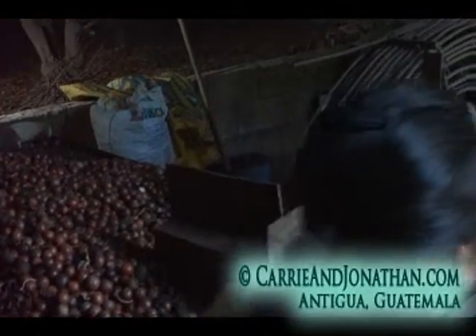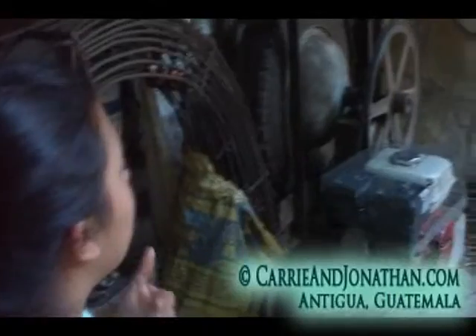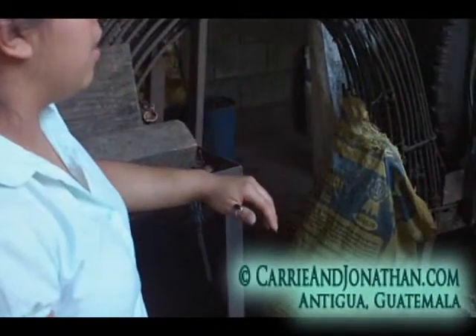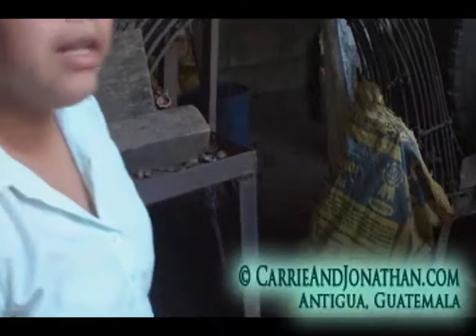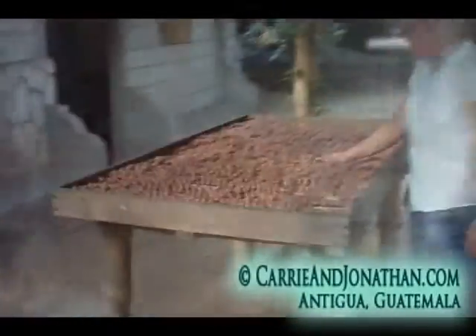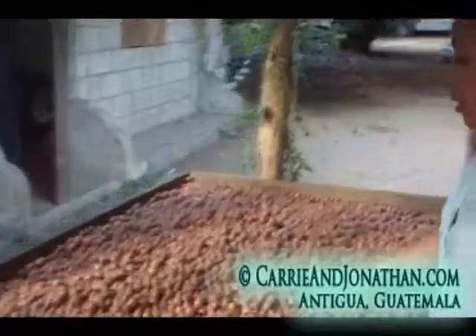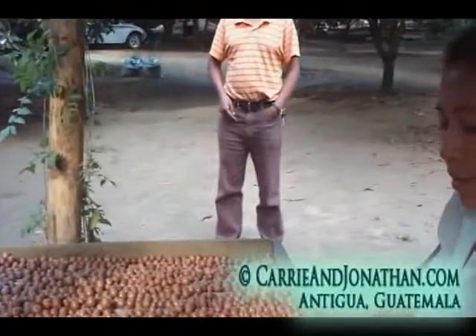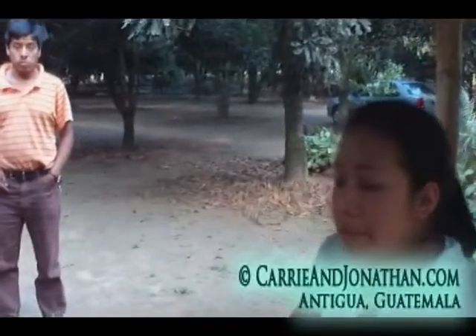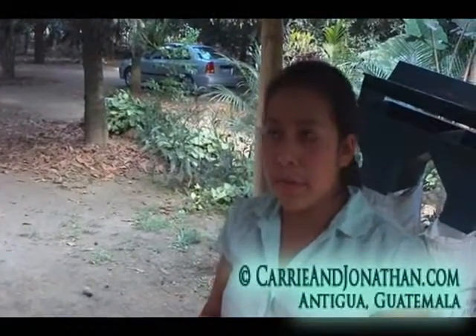But in different indigenous communities they don't have enough money to buy this machine, because it costs approximately $150. So for them we have another option — a bicycle in place of the motor, using leg power. It's not necessarily a new bicycle; it's possible to use your own bicycle. Here in the bamboo belt the nuts stay for 20 days to dry.